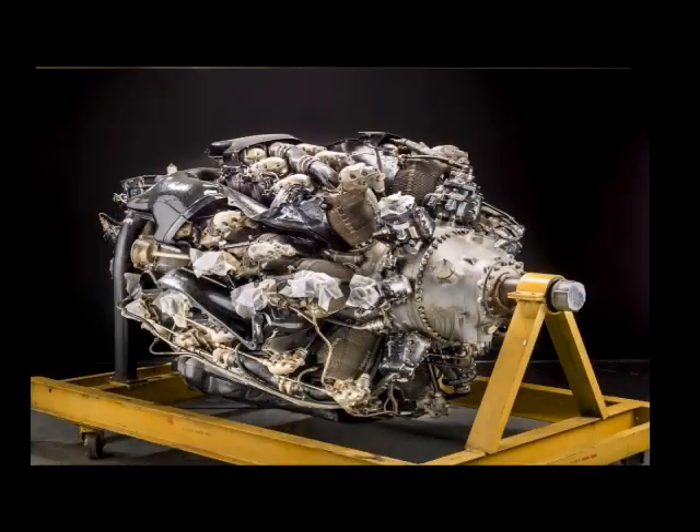The 4360 is a four-row air-cooled radial engine. Each row is set at a slight angular offset from the previous, forming a semi-spiral arrangement that facilitates effective airflow cooling of the cylinder rows behind them and inspires the engine's nickname: corncob.